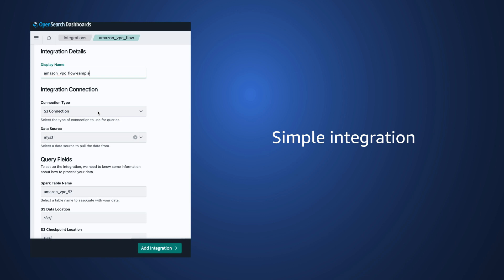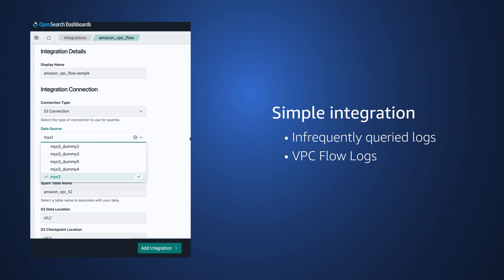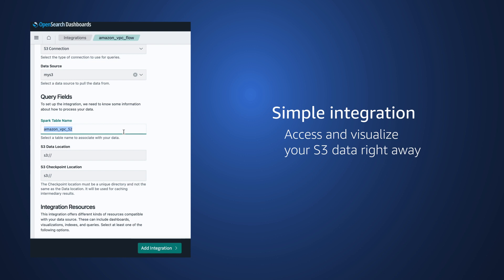Integrating OpenSearch Service with Amazon S3 is simple for infrequently queried logs, such as VPC flow logs. Once it's running, you can start accessing and visualizing your S3 data right away.